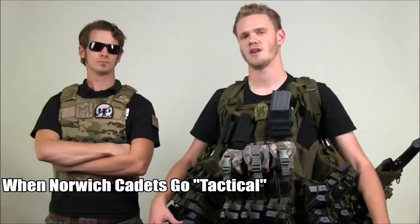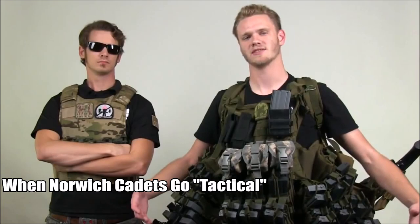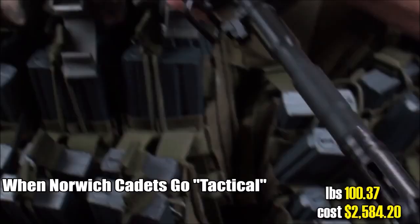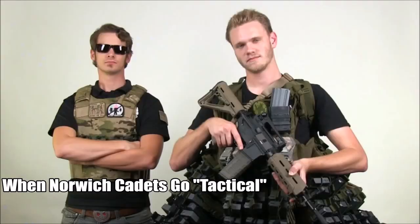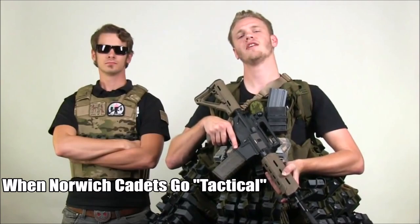Now that I got the loadout ready, I got all these mags, but they're not tables - I need a gun. Got some Magpul accessories to go with that epic model of goodness.